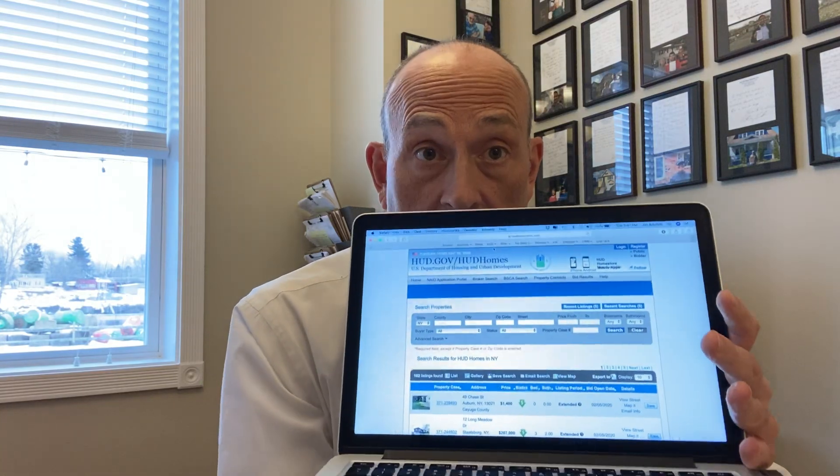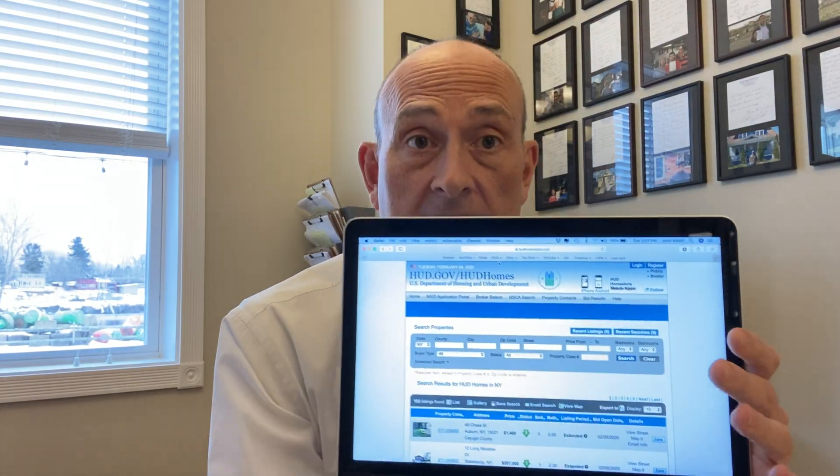What you're going to want to do is go online, and I'm going to share with you the website address of the only authorized government-owned website that you're going to want to go to. Here it is — this is what it looks like — and it's www.hudhomestore.com.